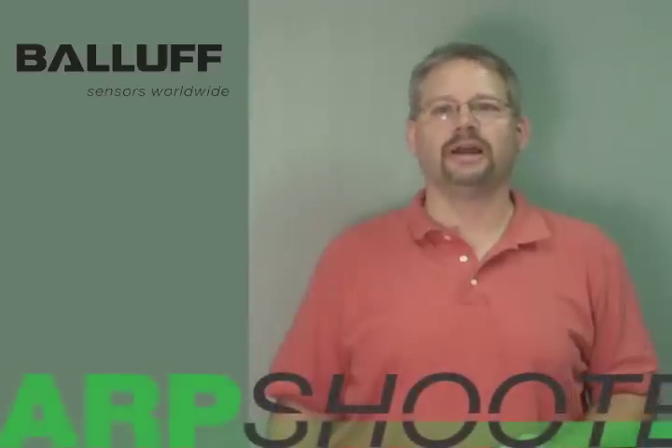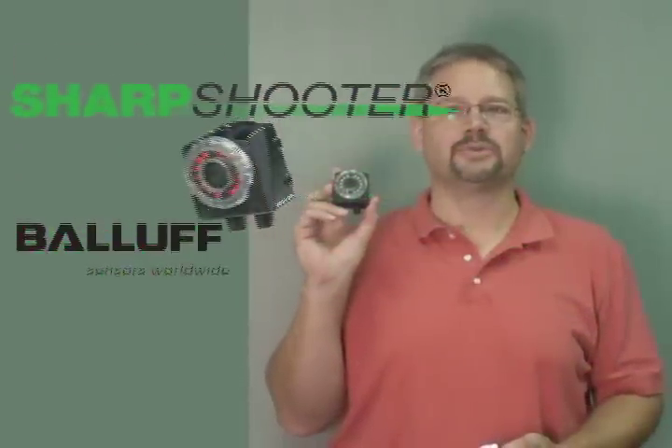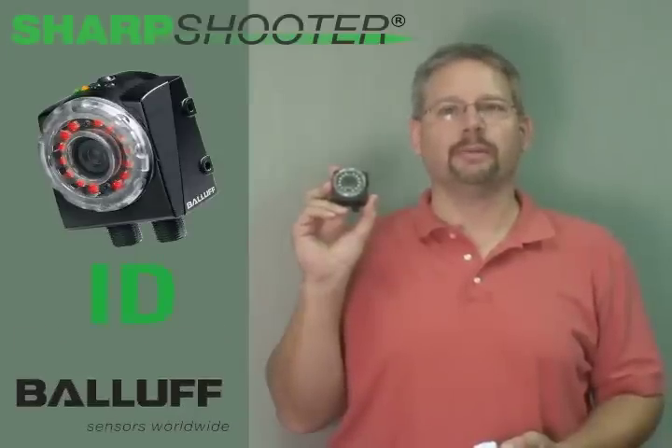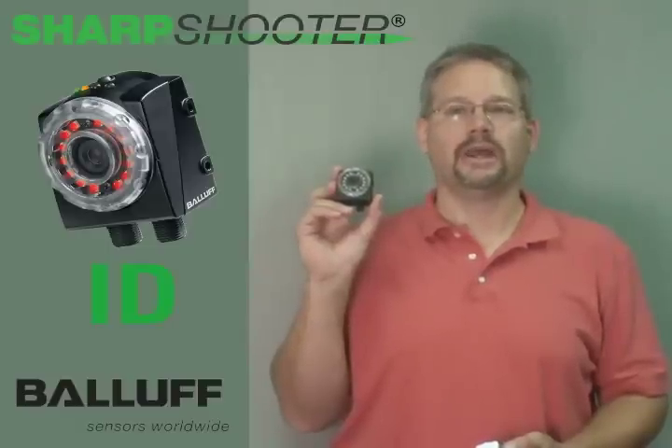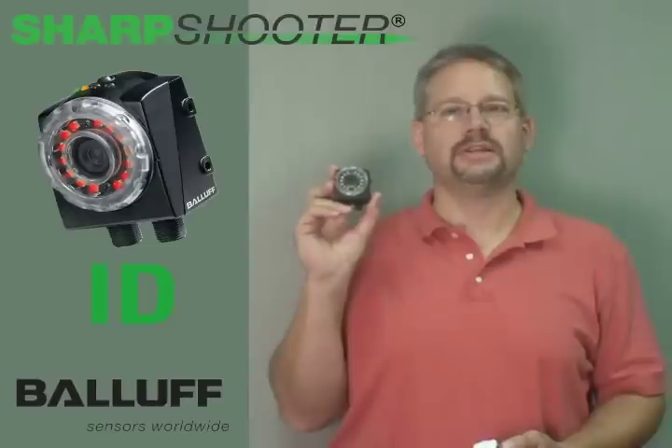Hi, I'm Mark Sippel from Balaf Incorporated. I'm here to talk to you today about the new Sharpshooter ID. Sharpshooter is Balaf's new compact vision sensor camera, and now we're introducing an ID version capable of capturing both 2D barcode as well as 1D barcode. When you're looking to do track and trace in your application involving combinations of RFID, barcode, as well as possibly general vision inspection, the Sharpshooter ID can be a valuable component in contributing to that solution.